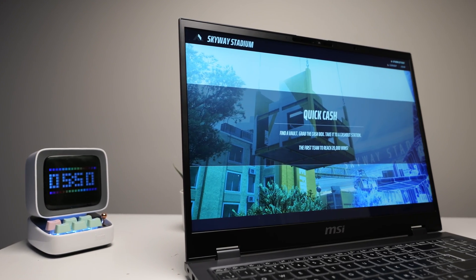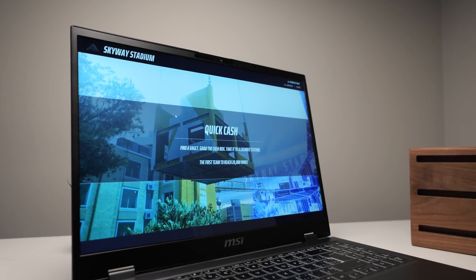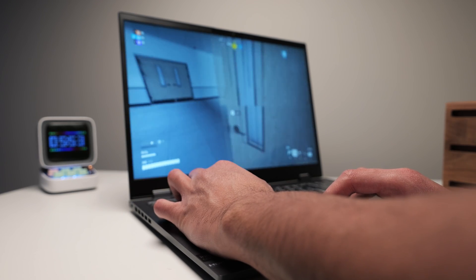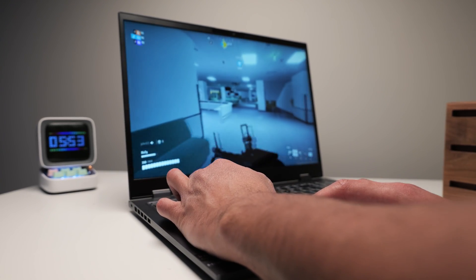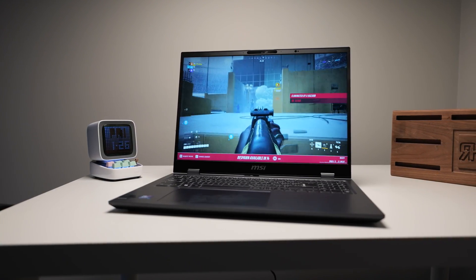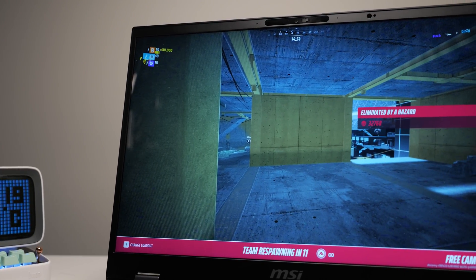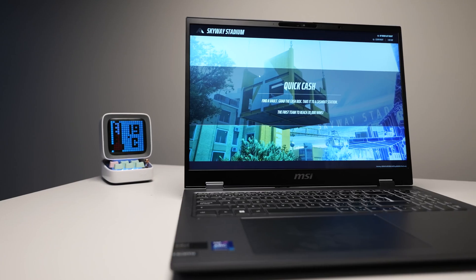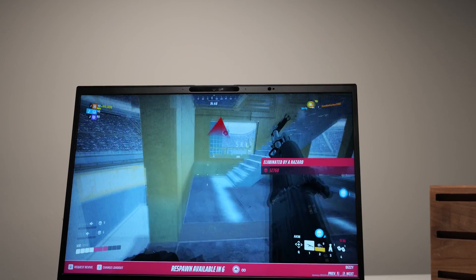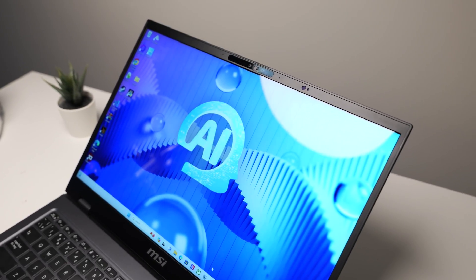For gaming enthusiasts, the Prestige 16 AI Evo offers a surprisingly robust experience. Despite relying on integrated Intel Arc graphics, it manages to run games like The Finals smoothly at decent settings. For any type of esports title, you're able to achieve 100 FPS and above. The frame rates achieved are impressive for a laptop not primarily designed for gaming, making the Prestige 16 a solid option for casual gaming alongside professional work.